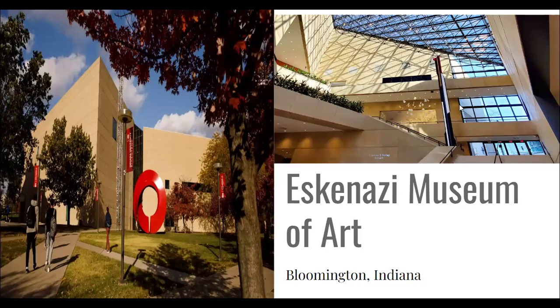One of the hidden gems of Southern Indiana is the Sidney and Lois Eskenazi Museum of Art, located on Indiana University's campus in Bloomington, Indiana. Eskenazi has a long, rich history, starting in 1941 when former President of IU Herman B. Wells and Henry Radford Hope, the head of IU's art department, began to collect pieces of artwork from different cultures and periods in history with the goal to present this artwork to university students and members of the public.